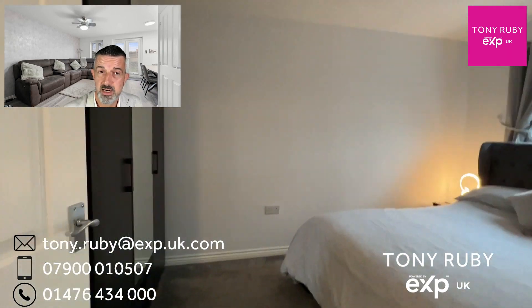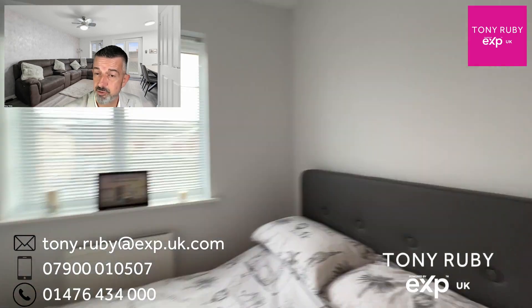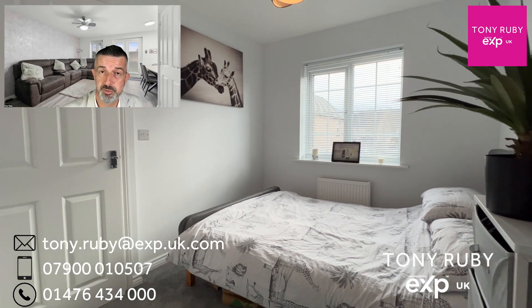This is bedroom one, with a recess for your wardrobe position. This is bedroom two, another double with a window to the front and again a recess where a wardrobe can be positioned.